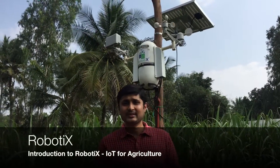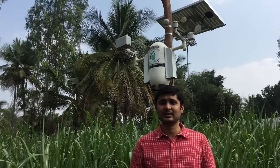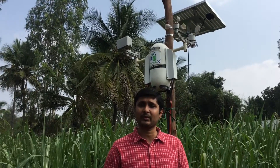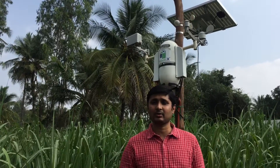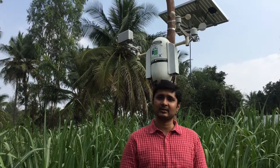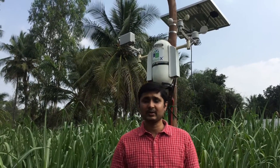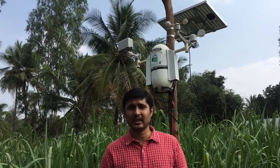Hi guys, welcome to Exhibit Systems. I am Satyji, the CEO of Exhibit Systems. Exhibit Systems is basically a smart precision farming technology company. What we do is we enable decision science-based automation for better agri performance. We use our IoT platform, cloud technologies, and mobile technologies to make it feasible for every kind of agri-grower.